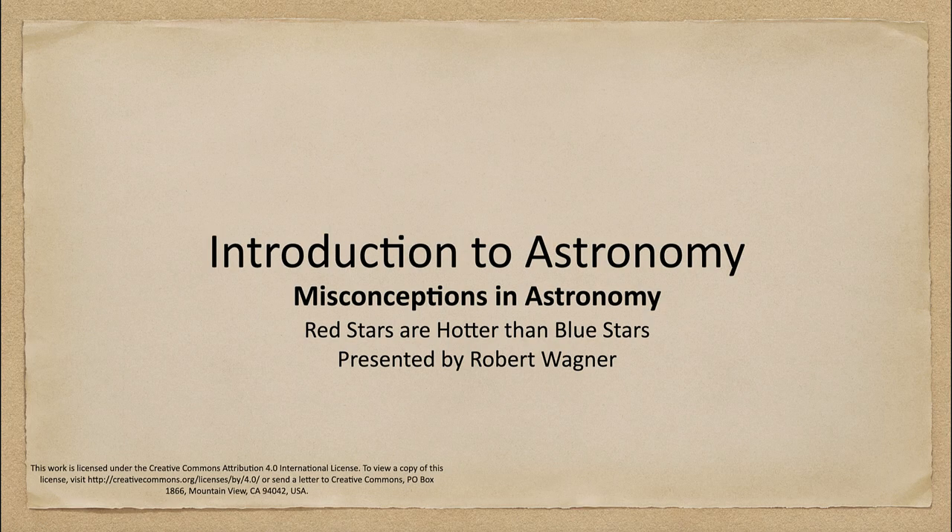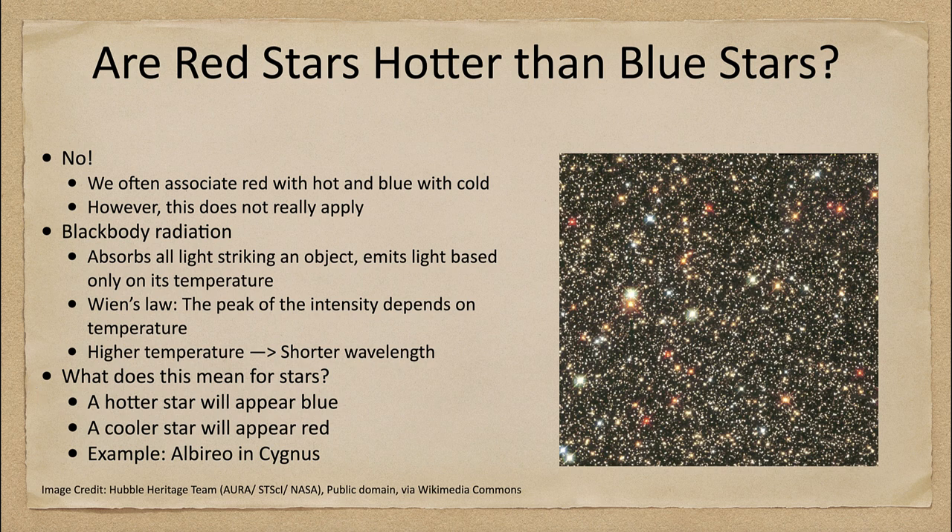Greetings and welcome to Introduction to Astronomy. In this week's misconception in astronomy, we are going to talk about stars — specifically their colors and temperatures — and we will look at whether hot stars are red and blue stars are cool. So, are red stars hotter than blue stars?